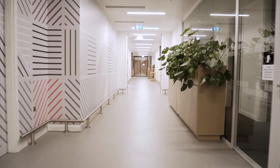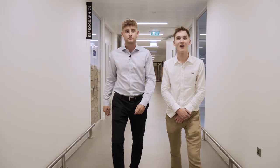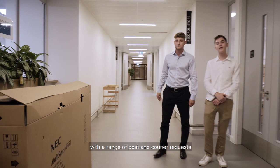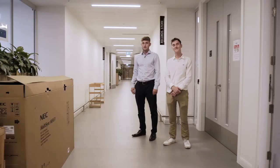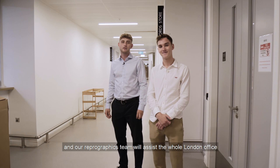This is where our post room and reprographics departments are located. The post room supports the whole office with a range of post and courier requests, and our reprographics team will assist the whole London office with an array of printing and scanning requests.